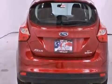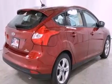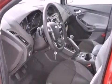Its top features include a multi-link rear suspension, traction control and stability control systems, aluminum wheels and a tire pressure monitoring system. The following features are also included: air conditioning and cruise control.